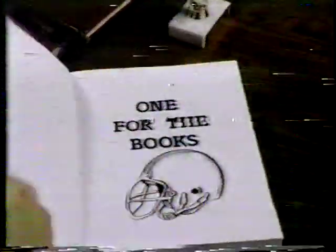The airline of ACC country is proud to bring you another ACC Football One for the Books. Delta gets you there.